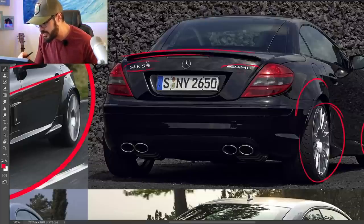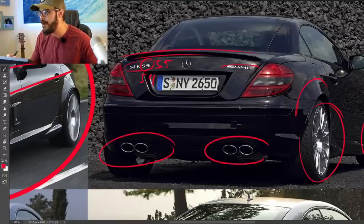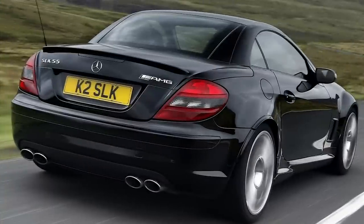AMG SLK 55, standing for 5.5-liter V8 — though I think it was actually 5.4 in reality. And then we have these four typical AMG oval bazooka tailpipes on this small SLK. I think it's such a cool design.